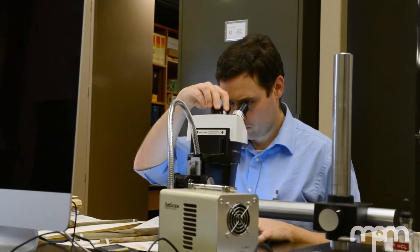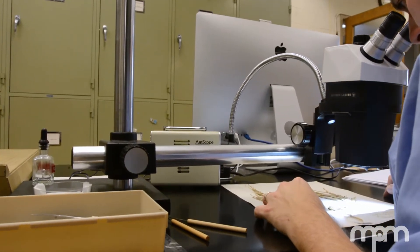Discovery of new species happens relatively routinely, but a new genus is a major scientific find.